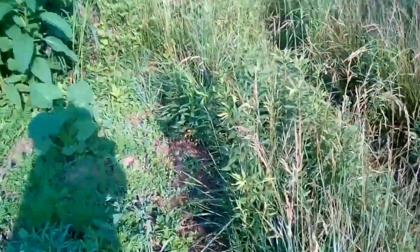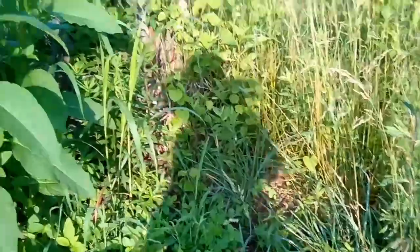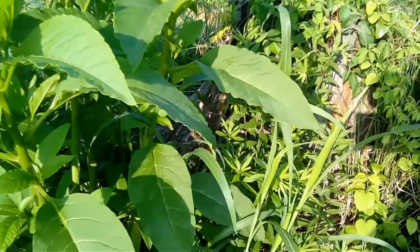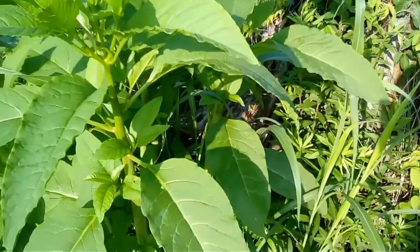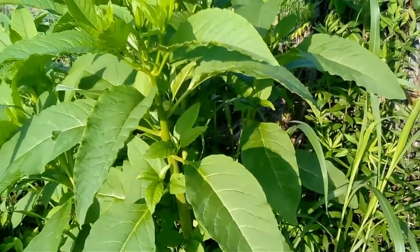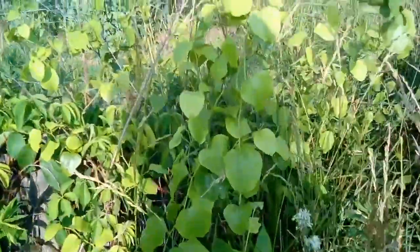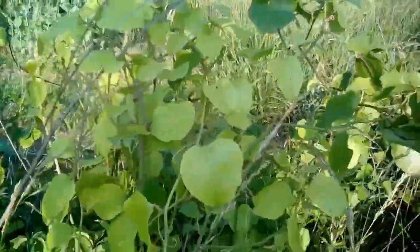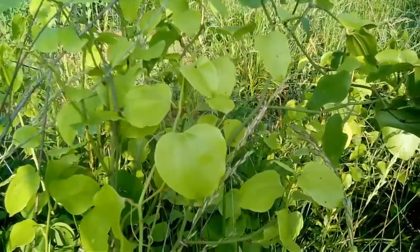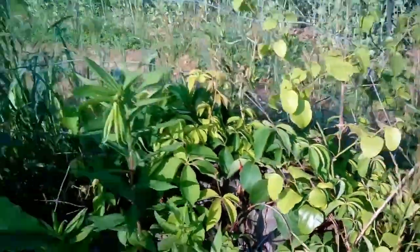Besides the weeds we're going to have to get rid of, this is a weed that we love — this is pokeweed and it's coming along strong. There's also quite a bit of lamb's quarter out here which we also eat. And this is Smilax, or sawbrier — some people call it greenbrier — and we snack on that.